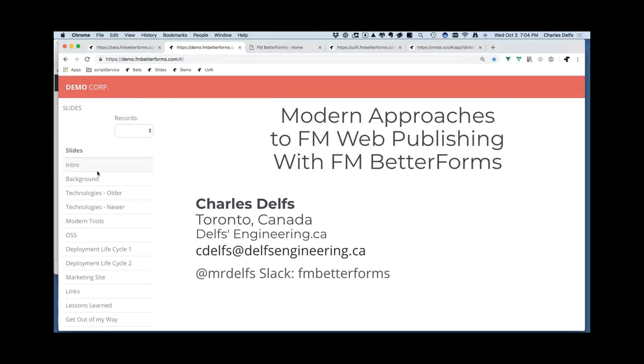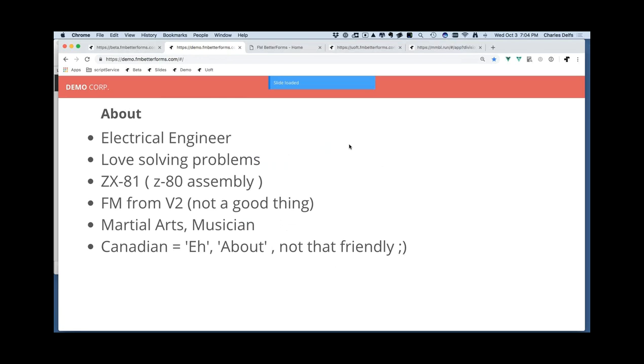I'm going to go through some slides. This actual slideshow is built out of a FileMaker database that's dynamically published, so if it looks a little rudimentary, I kind of whipped it up at the airport when I was speaking at .FMP in Berlin.